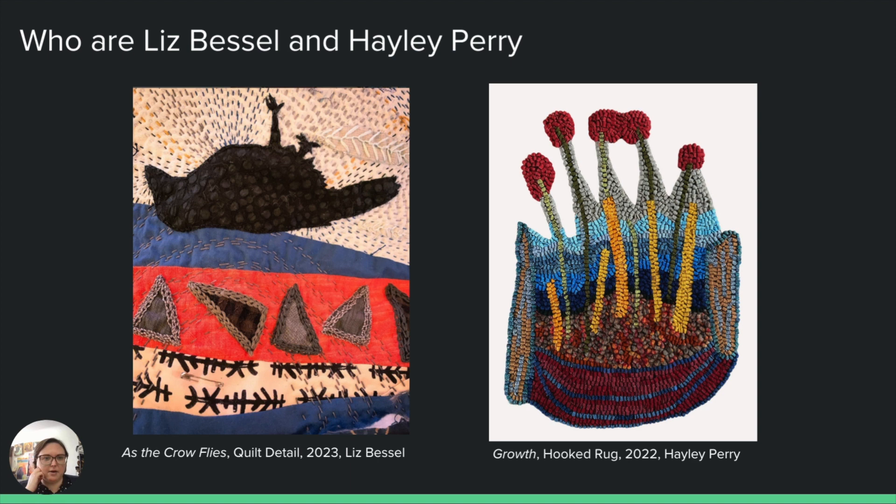We are two fiber artists from the Rhode Island area and we both work with different stitching techniques — Liz with many different kinds of quilt stitching, embroidery, and slow stitching, hand stitching techniques, and myself as a hooked rug artist. Even though we employ different techniques in our work, we've both seen a lot of value in the slow sort of hand stitching techniques that we do, and we've watched our work grow because of it and become more expressive.